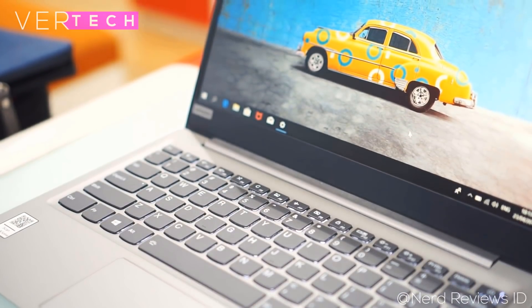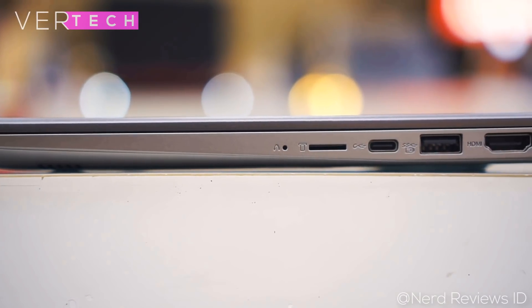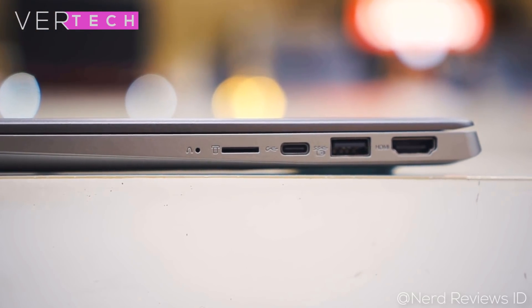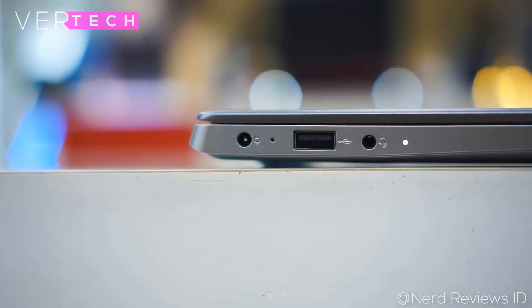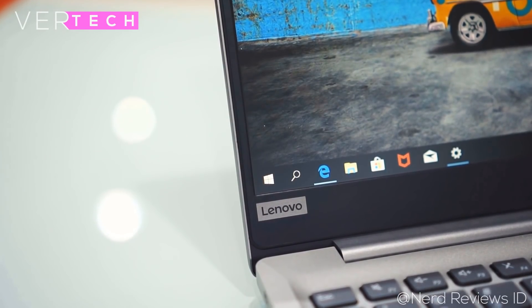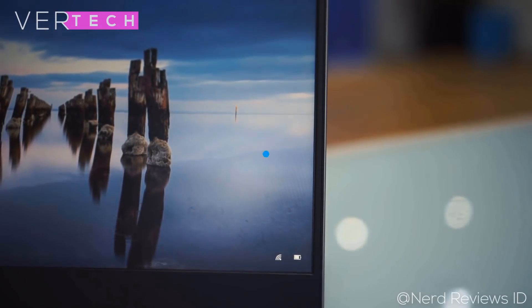The specs include the Intel Core i5-8250U processor, 4GB of RAM, a 1TB hard drive and 16GB of Intel Optane Memory. Performance in most things is great, and the CPU allows the laptop to have enough performance for most work including editing.